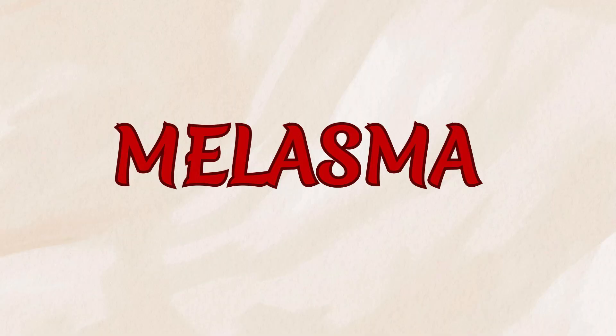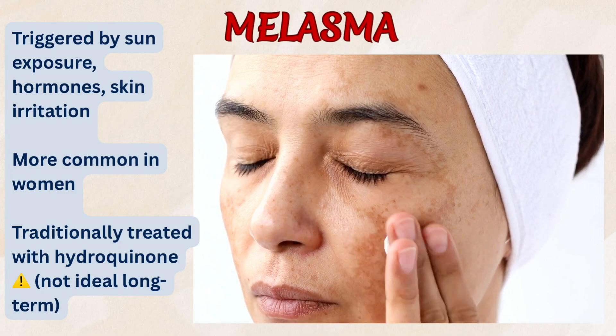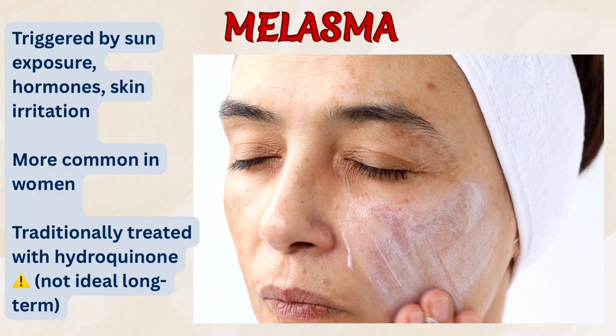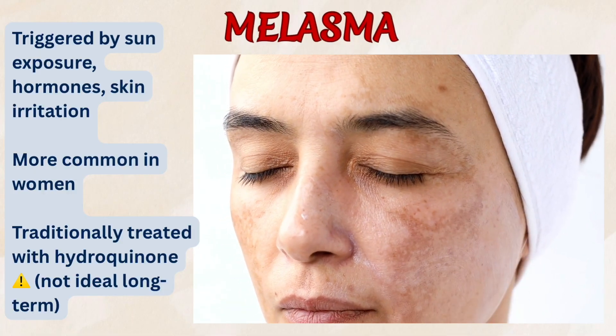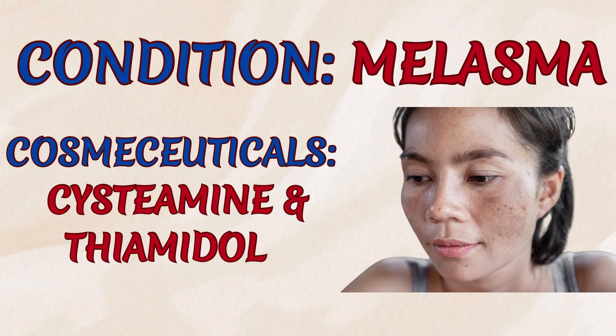Now let's talk about melasma. Melasma is a common skin condition that causes dark, discolored patches — usually brown or grayish-brown — to appear on the face, typically the cheeks, forehead, nose, and upper lip. It's often triggered by sun exposure, pregnancy, and other hormonal states or skin irritation, and it tends to be more common in women. Melasma has long been treated with hydroquinone, and it works, but it's not great for long-term use. That's where new cosmeceuticals shine.